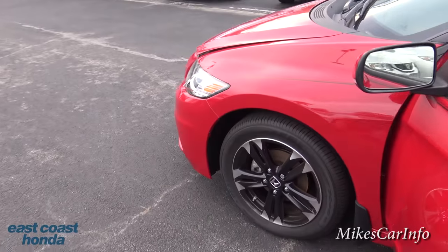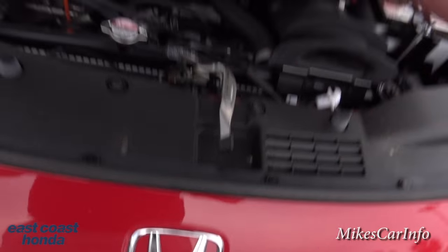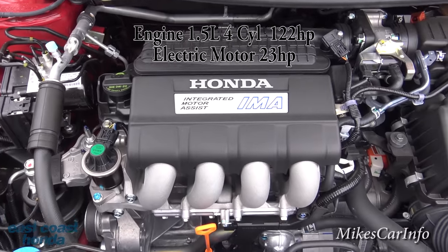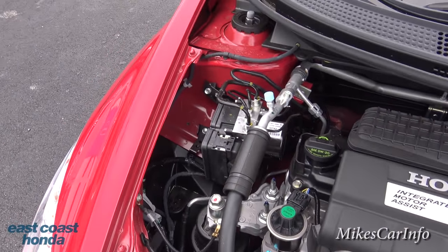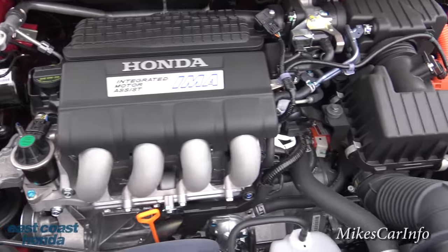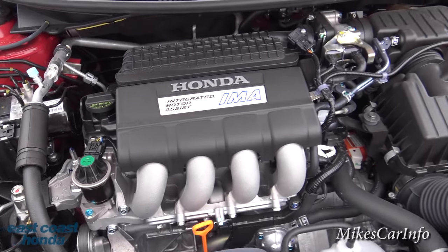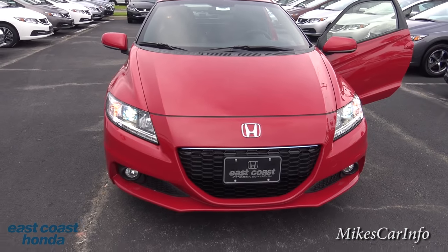Let's take a look at the 130-horsepower 1.5-liter four-cylinder engine. Just under here to the right of the Honda symbol, you have that latch. It is Integrated Motor Assist — I'll put a link in the description for more detail on that since it's a pretty involved explanation. But you get to actually see the engine, which is cool. Smooth running, awesome gas mileage.